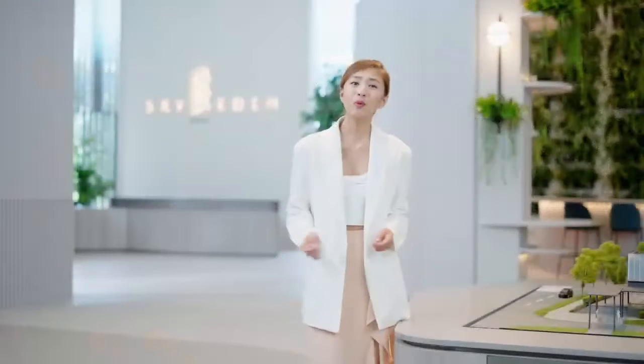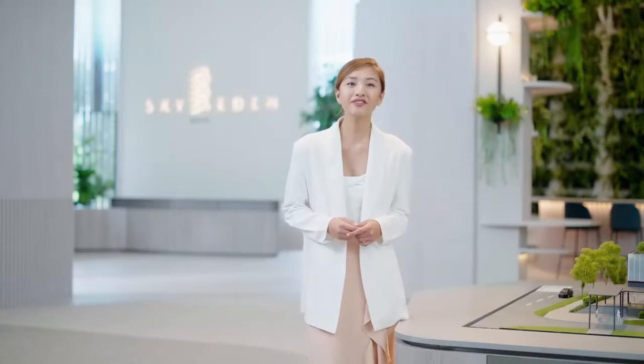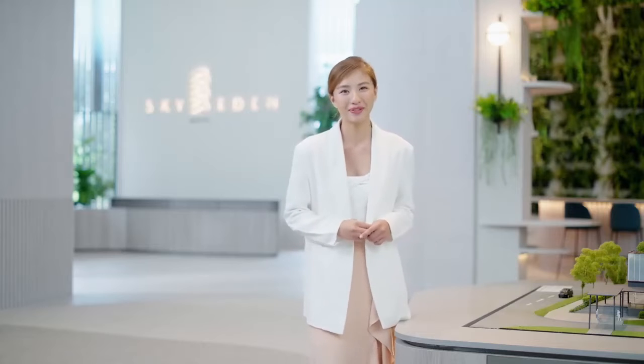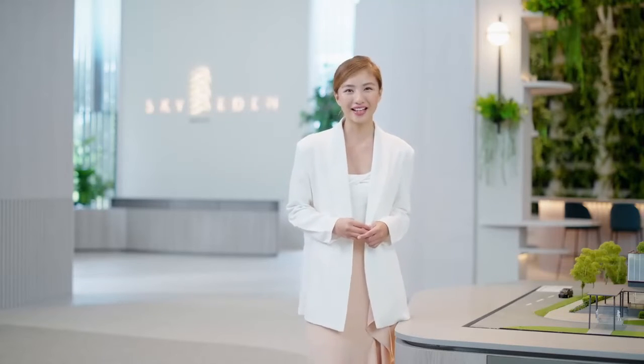After exploring the neighbourhood and being wowed by both the development and the convenience it brings, I'm already feeling right at home here at Sky Eden at Bedoke. Come visit the Sales Gallery today!